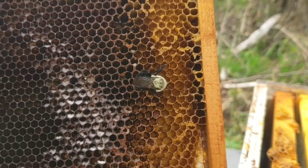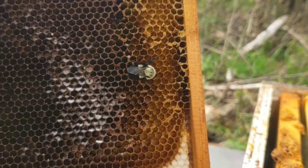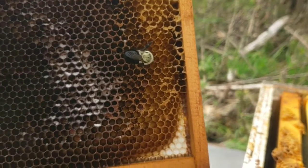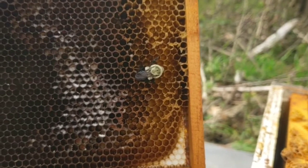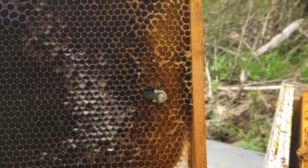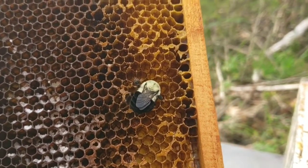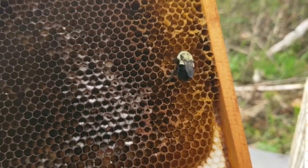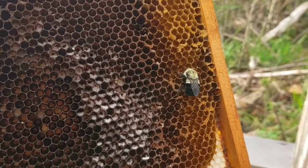Lookie there. This is an old frame from a dead-out. It's got a little bit of crystallized sugar in it. And as I'm moving frames around, I set this one aside — it wasn't here two minutes — and this beautiful queen bumblebee came in and found it.